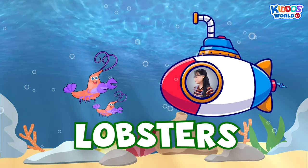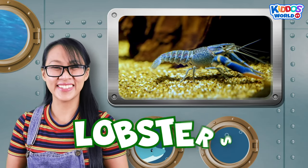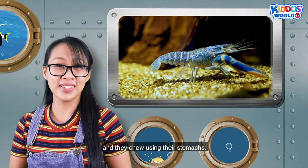Those are lobsters! Lobsters are quite weird sea creatures. They taste using their legs, and they chew using their stomachs.